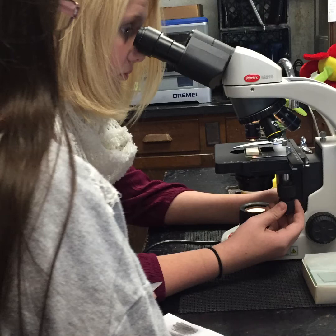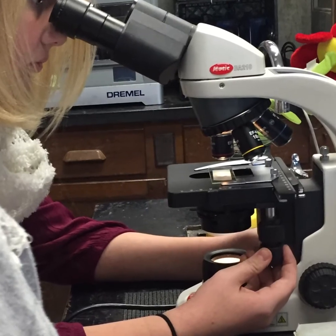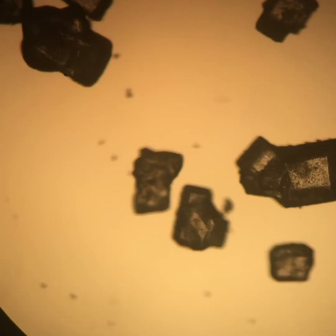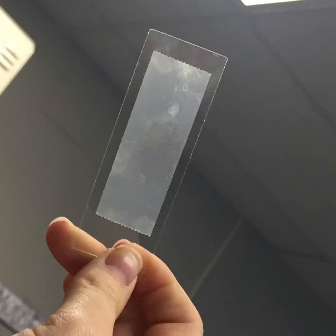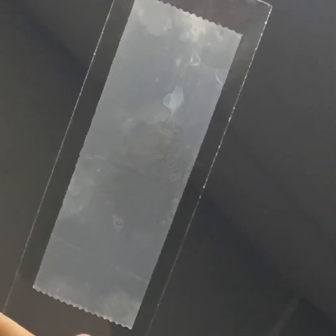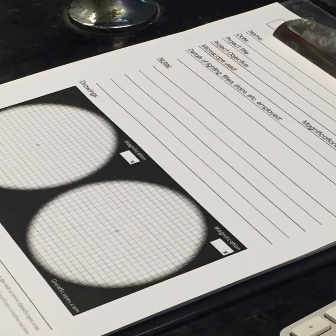Obviously the highlight in our award has been the use of a high quality microscope in our science classroom. Students are amazed at how they can compare substances all around them. They keep coming up with ideas for what they want to view under the microscope, and I'm so excited to see how excited they are about learning — whether they're looking at their own fingerprint under the microscope or examining the substances they've selected. This type of engagement has brought science to a whole new level in our classroom.